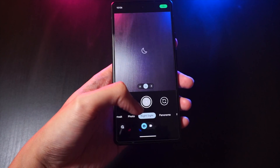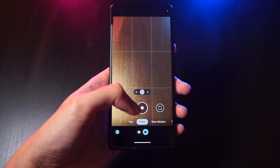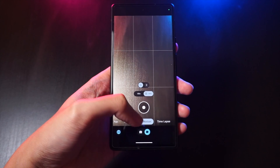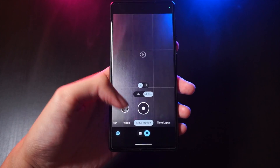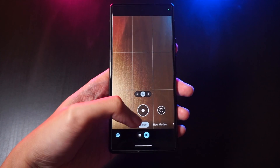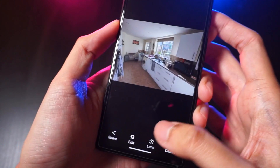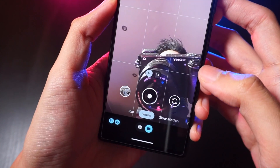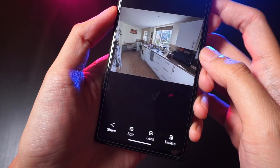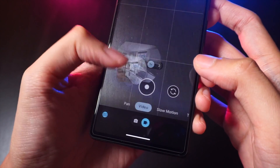We also get some changes to the user interface of the camera app. You get a switch at the bottom which switches from photo to video mode — I do like this, it makes looking for certain modes a lot easier. So instead of swiping all the way to the right or left, you can simply flick the switch and look for the mode you want to use. We also get a change where they have swapped the button to view your photos and the button that switches between the rear and front camera, so it's going to take a bit of getting used to.